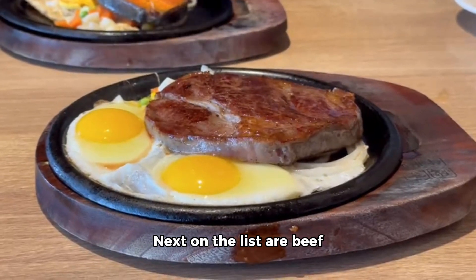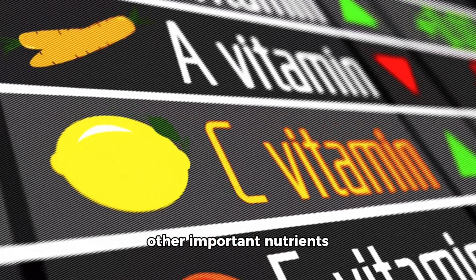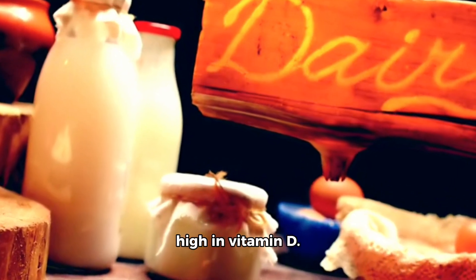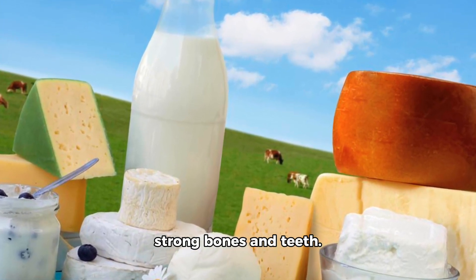Next on the list are beef liver and egg yolks. These are also great sources of vitamin D and other important nutrients like iron and choline. Dairy products such as milk, cheese, yogurt, and butter are also high in vitamin D. They're not only delicious but also provide many health benefits such as strong bones and teeth.